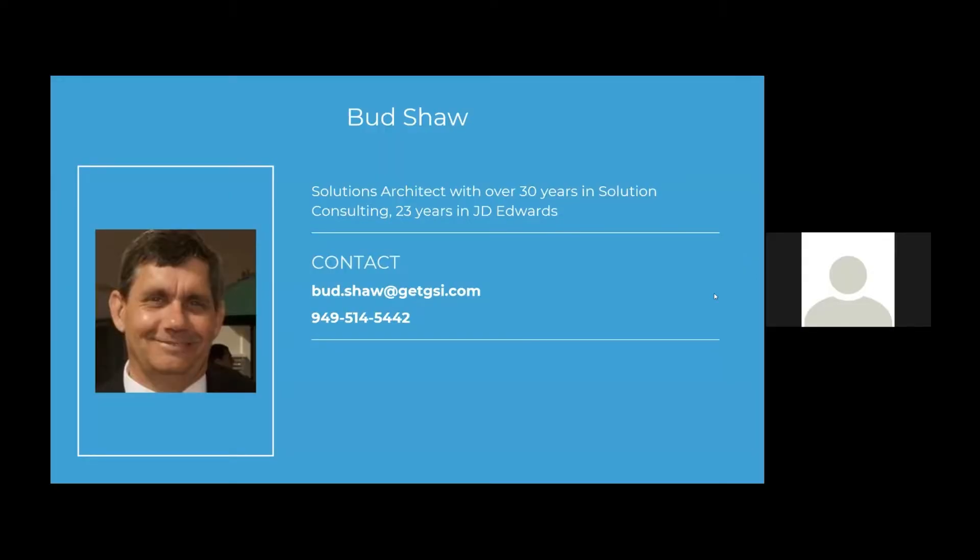Just to briefly introduce myself: my name is Bud Shaw. I'm a solution architect with GSI, working with JD Edwards for over 23 years and over 30 years in solution consulting. I have broad and deep expertise in JD Edwards and some familiarity with other Oracle products — e-business suite, some of the cloud, what we called Fusion before the cloud, and I'm picking up some things in NetSuite.